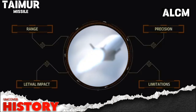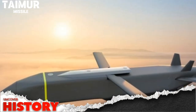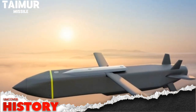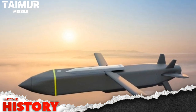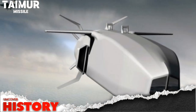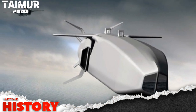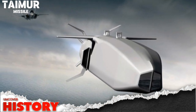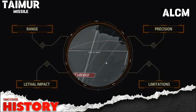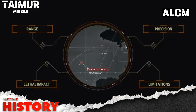Comparing it to its competitors, the Taimur holds its own. The Storm Shadow/Scalp, developed by MBDA, is renowned for its long-range precision strike capabilities and has seen extensive use in various conflicts. Meanwhile, Roketsan's SOM is another formidable ALCM known for its versatility and advanced guidance systems. However, the Taimur's blend of stealth, precision, and versatility gives it a competitive edge. Its ability to adapt to different missions and operational environments makes it a valuable asset for any military force.